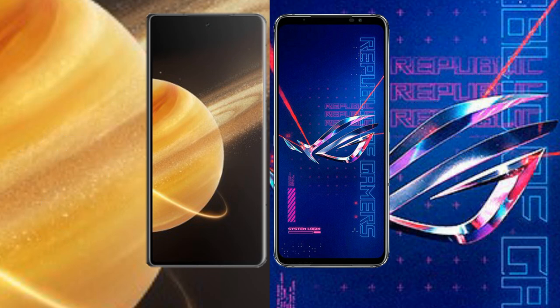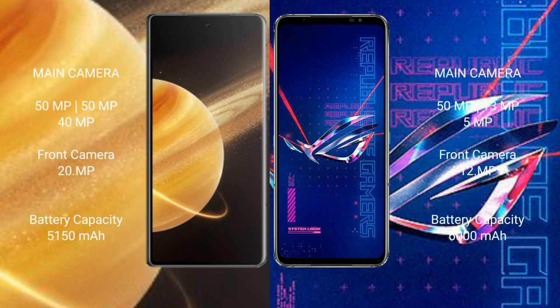The Honor Magic V3 features a triple rear camera setup: 50MP plus 50MP plus 40MP, and a front camera of 20 megapixels. The Asus ROG Phone 6 Pro features a triple rear camera setup of 50MP plus 13MP plus 5MP, with a 12-megapixel front camera.